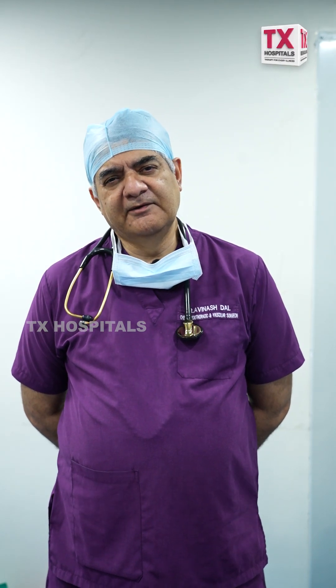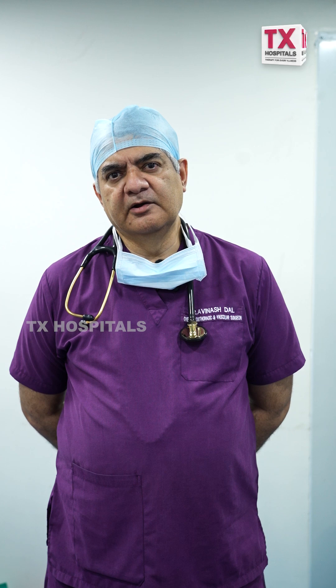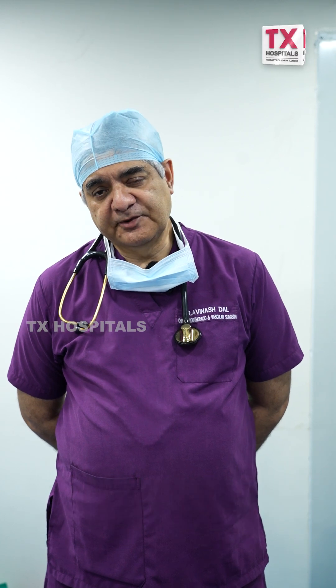The advantage of robotic surgery in this case is that we do not need to make very big incisions — they are very small incisions. The robotic arms go inside and we are able to manipulate, dissect, and remove the cyst, achieving an eventually successful outcome. This is one of the advancements here at TX Hospital Banjara Hills.